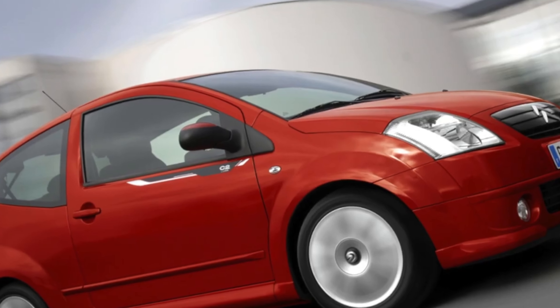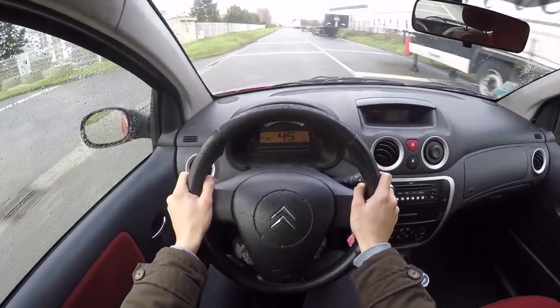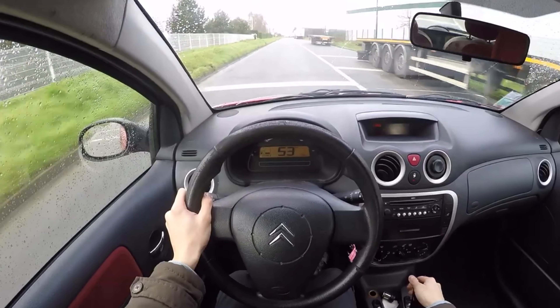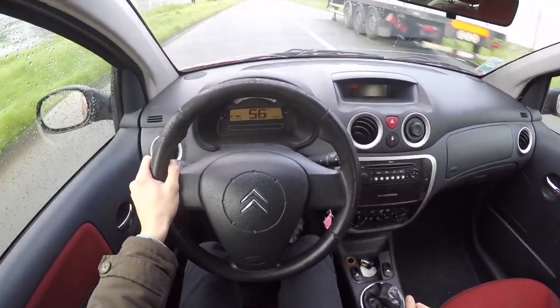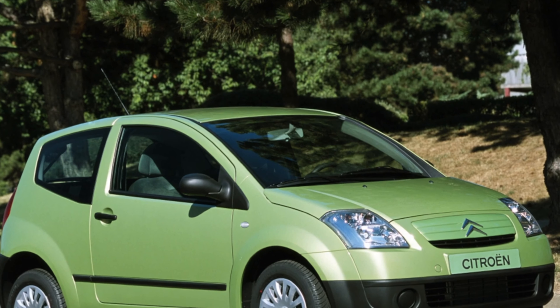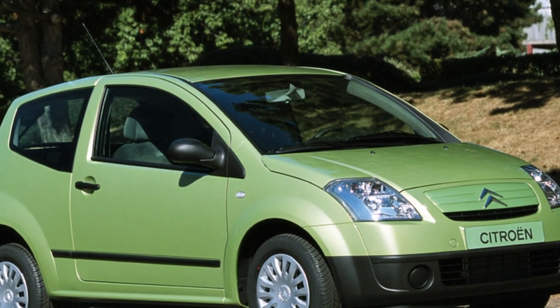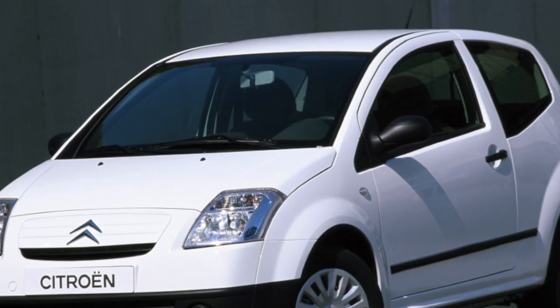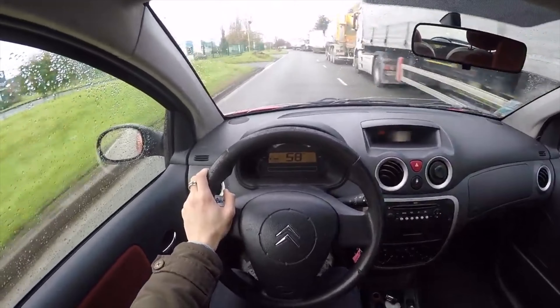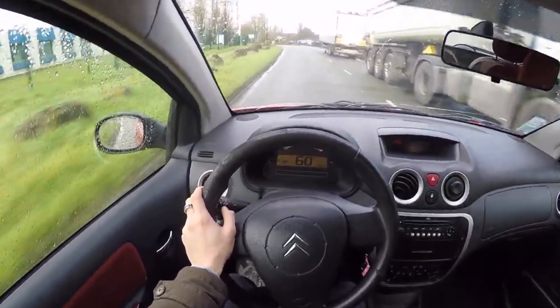The design includes colored bumpers and electric windows. The SX luxury variant includes color bumpers and air conditioning, with acceleration to 100 km/h in approximately 10 seconds. The Furio, VTR, and VTS are sports models of the Citroen C2.